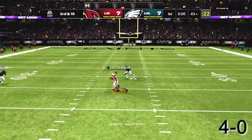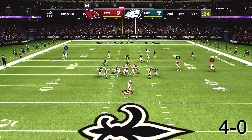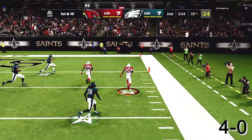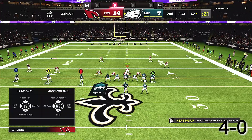Coming back on offense, on 3rd and 10 I hit Joey Galloway on the double post to keep the drive alive. Then on 1st and 10, a check-down to Reggie Bush. Joey Galloway makes a great block on the outside corner, and we get up by 7.